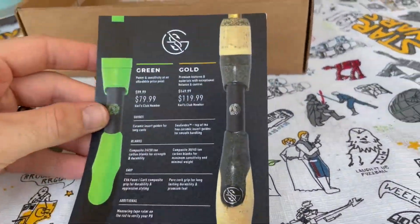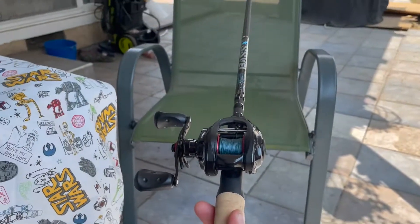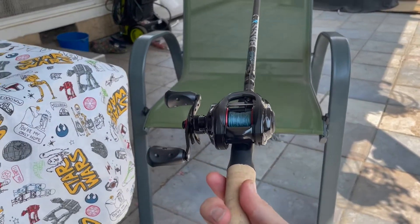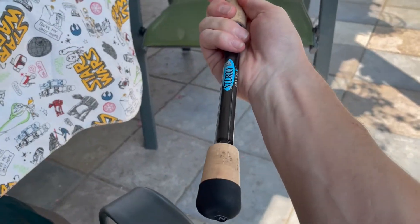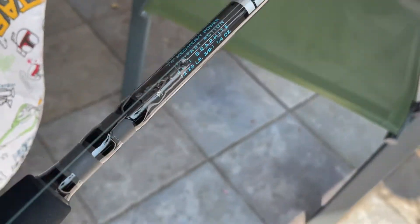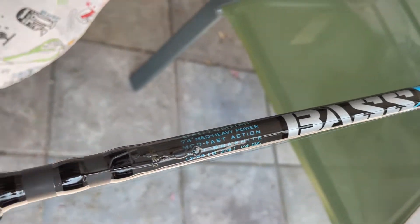Now we got a couple of little Googan advertisements. Hey, check this out — look at that guy, isn't that beautiful? It's a Saint Croix Bass X rod. And it's got an Abu Garcia reel, a baitcaster on there.